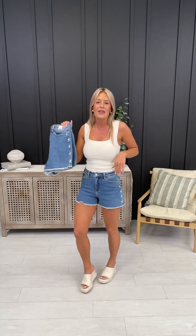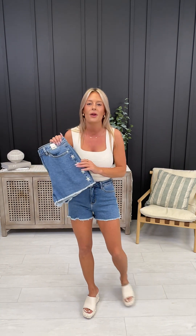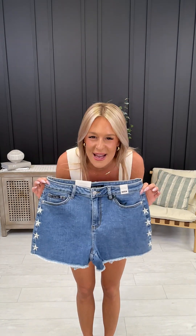You guys can dress them up like I have here with your favorite pair of wedges or a super cute little basic tee, crop tops, or go casual — toss them on with your favorite graphic tee and a pair of sandals, sneakers, or any great casual fit. These are a perfect pair to wear all spring and summer long.